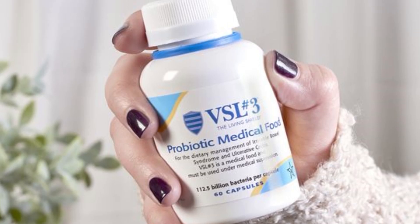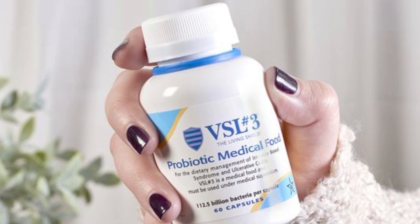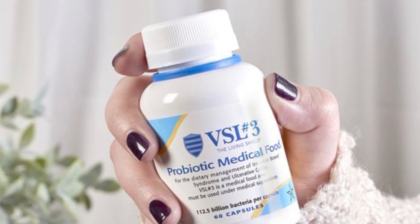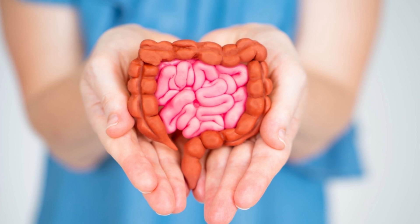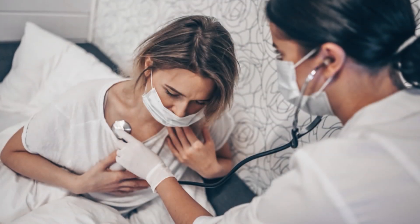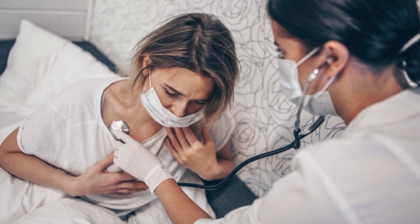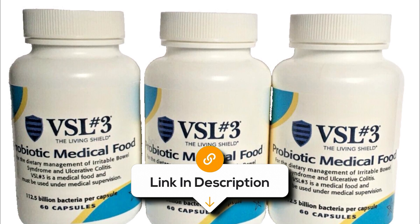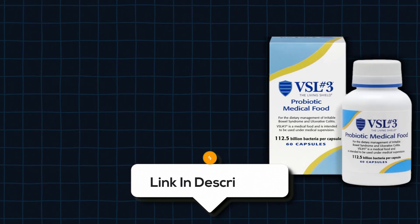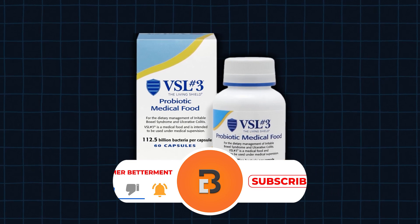Overall, VSL No. 3 capsules are a powerful, medical-grade probiotic designed for serious gut health needs, aimed at supporting digestive health particularly for those managing specific gut conditions. While the high potency makes it effective, it may cause digestive upset for some, and the price and need for medical supervision could be drawbacks. But for those who need a high-strength probiotic, this option stands out as a trusted, potent choice. If you want to know the latest prices, click the links below — and if you're enjoying this video, hit that subscribe button.